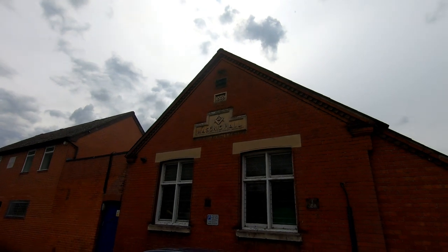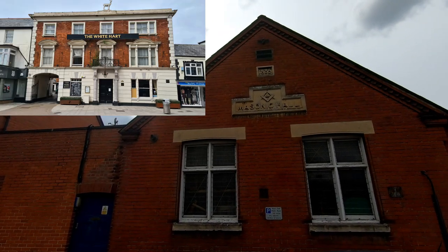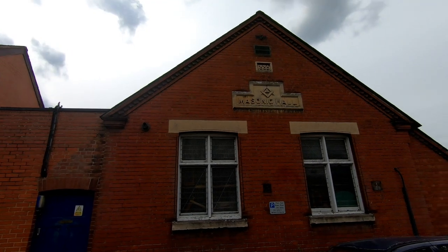Opposite is the Freemasons Hall — another thing that could probably be a whole video all by itself. This particular one is the Lodge of St Hubert. They've been dotted around, having met originally at the White Hart, then at the Foresters, and now they have their own place. It's also quite a good place to hire for events — I've been to quite a few myself.